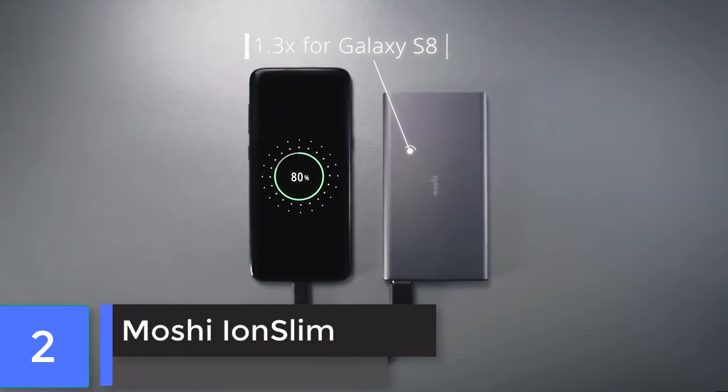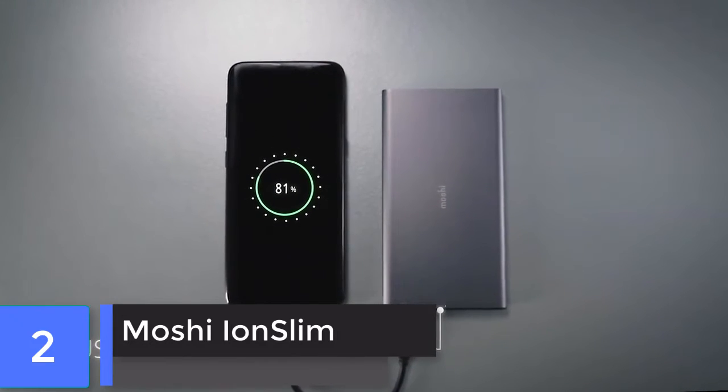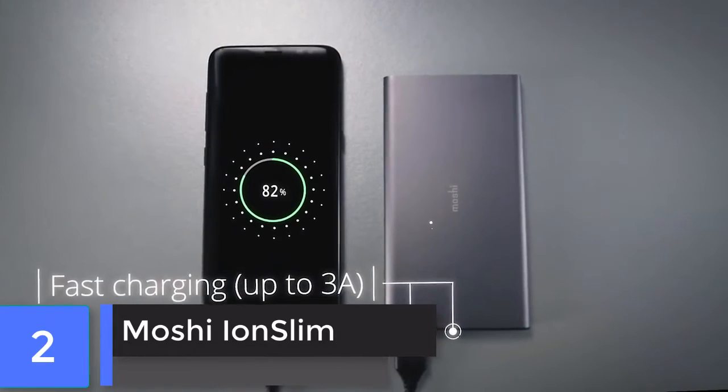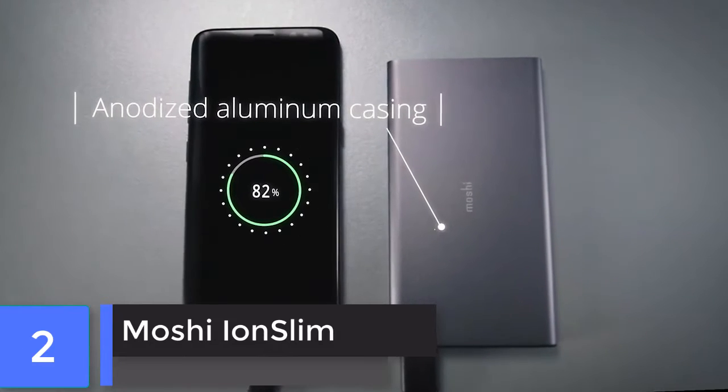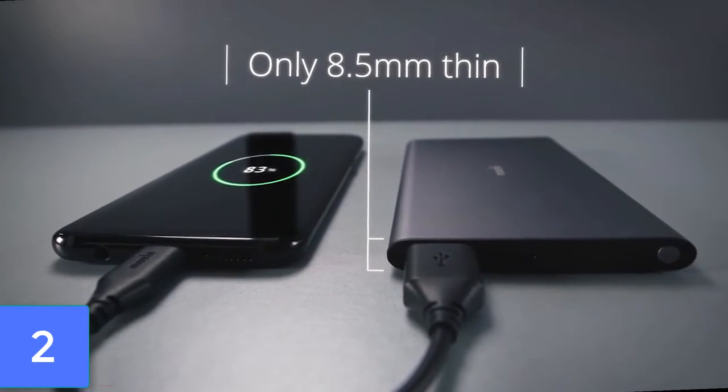Moshi Ion Slim. If you are seeking a power bank as a long-term companion, then Moshi is a company you can trust. Moshi's Ion Slim has a truly thoughtful design with all the features you require. It takes around two hours to fully charge.